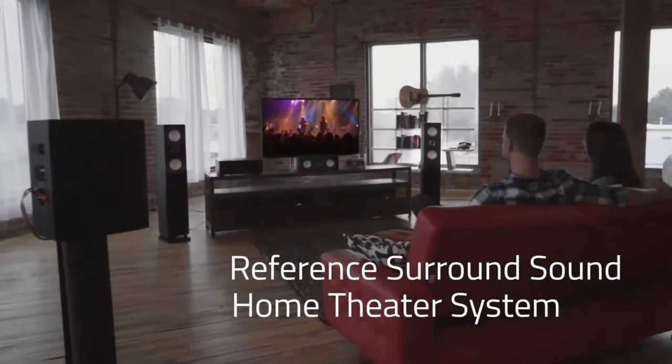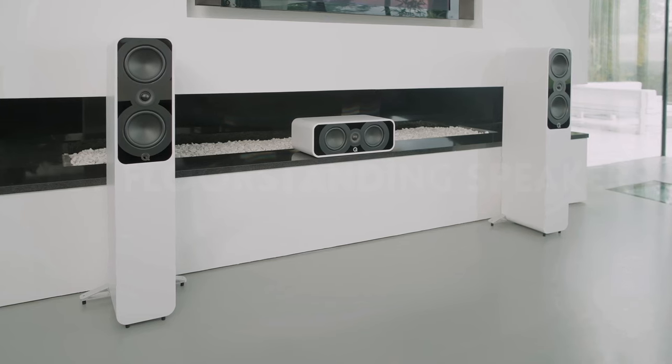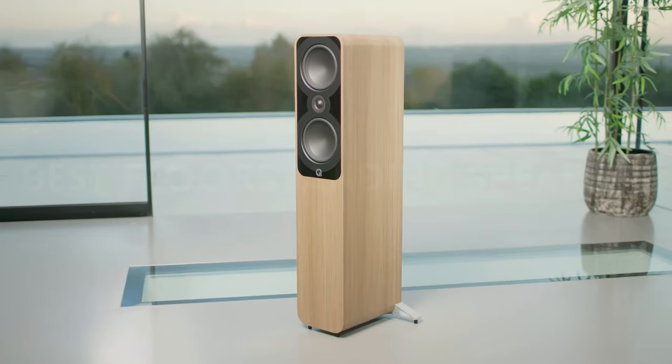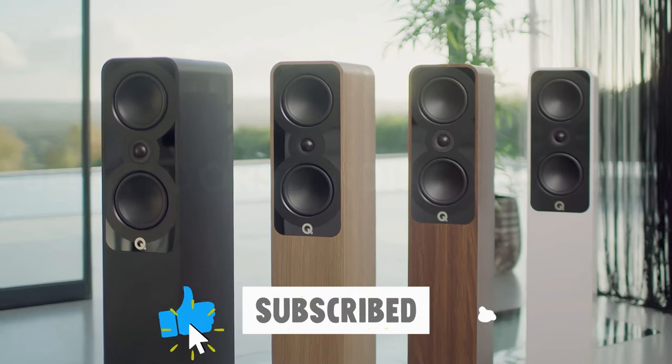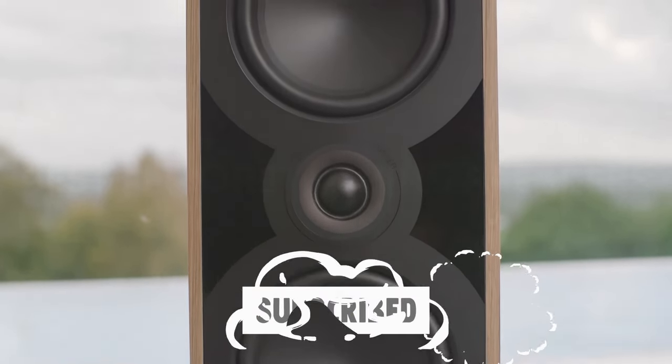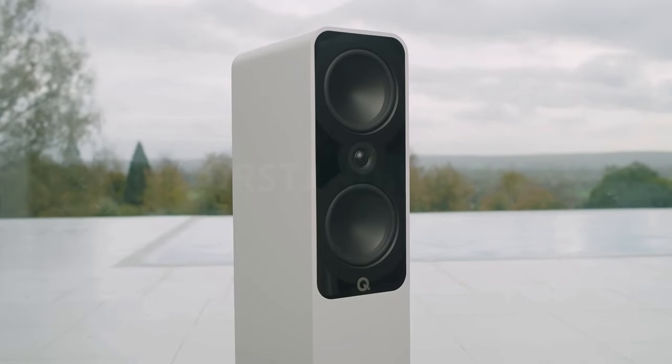So, that wraps up our list of the best floor-standing speakers. I hope you found this video useful, and if so, would you kindly click the thumbs up button? Tell us which one you're going to pick in the comment section below. Please give this video a like if it was helpful in any way and subscribe to the Trusty Picks channel if you don't want to miss any future videos. Till next time, I hope to see you in a future video.